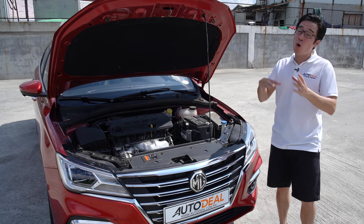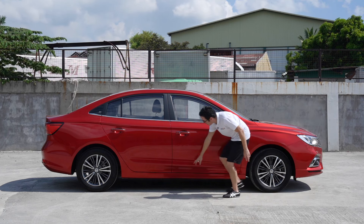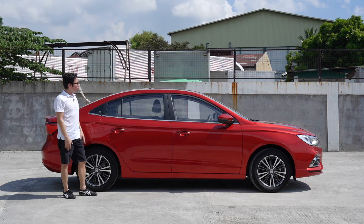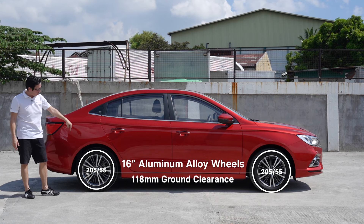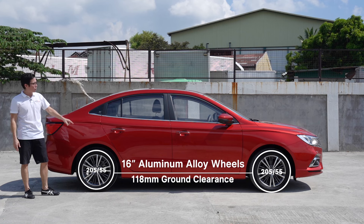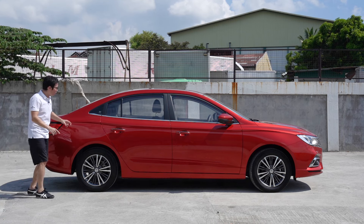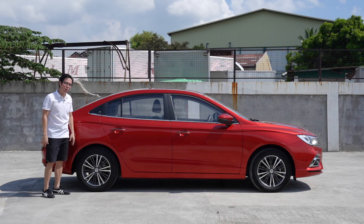This bump on the hood really accentuates the line that runs across the entire side of the MG — it looks very smooth. The two creases found down below add a little bit of flair to its stance and I do truly like it. All around, you've got 16-inch wheels with ventilated discs up front, solid discs at the rear, wrapped in 205/55 tires, 118 millimeters of ground clearance, and repeaters on the side mirror. Note this window right here — we'll get back to it a little bit later.